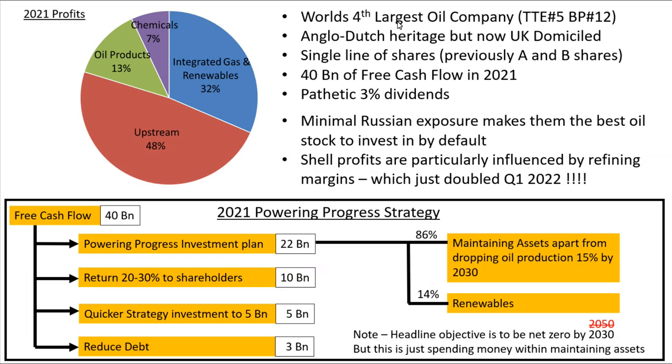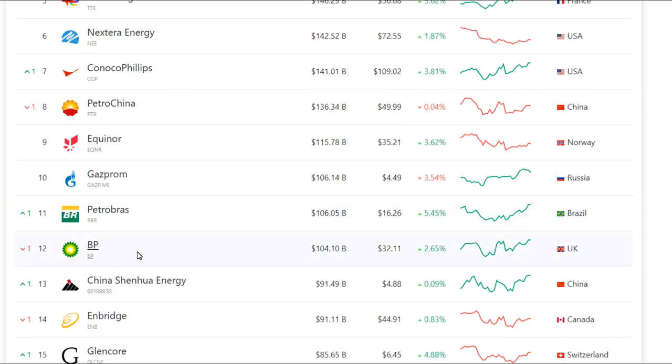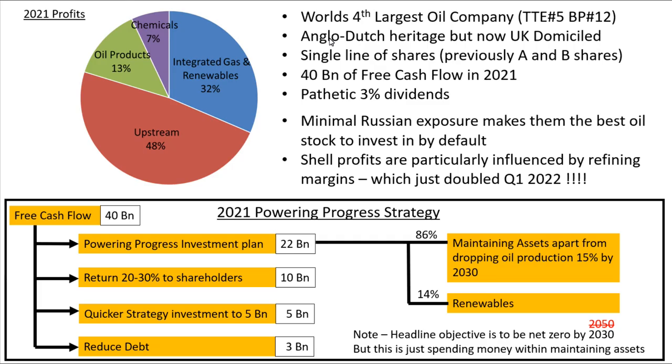Shell is the world's fourth largest oil company. To give you some context, Total Energies, who I last did a video on, are at number five, and BP at number 12 in terms of market cap. For many years Shell were an Anglo-Dutch enterprise, but only this year they've become a UK-only entity. They used to have a complicated A and B series shares, but they've streamlined that down into just one line of shares.